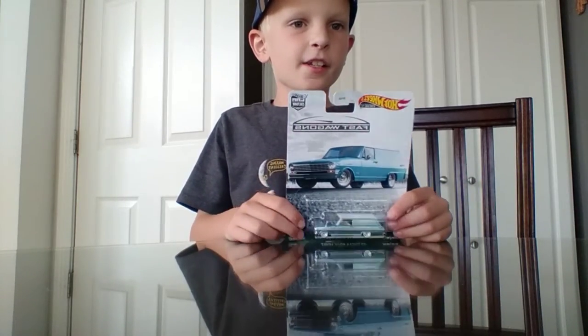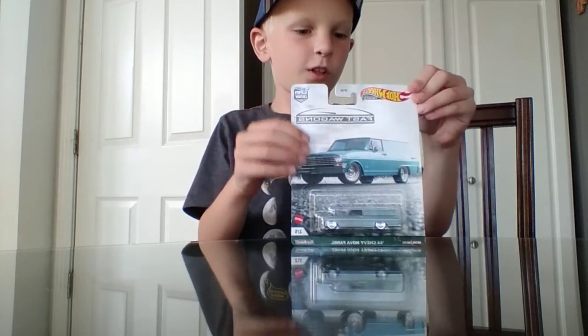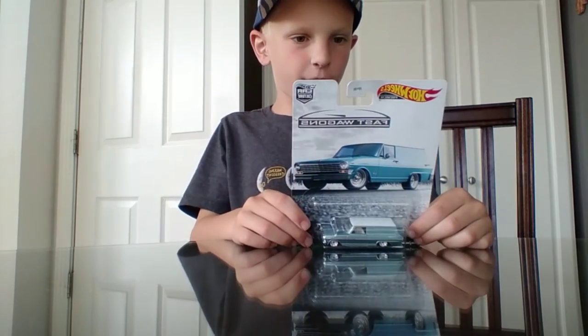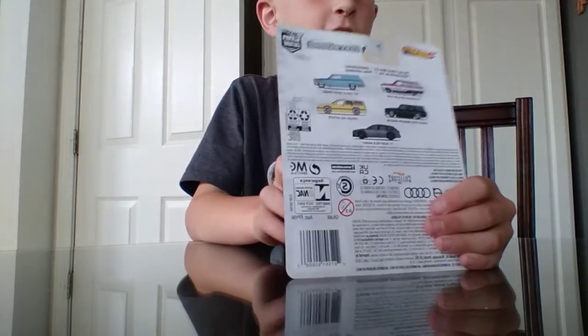Hi guys, today I will be unboxing this new Hot Wheels car and I can get five other ones. I got this one right here, the blue one, the cyan one.